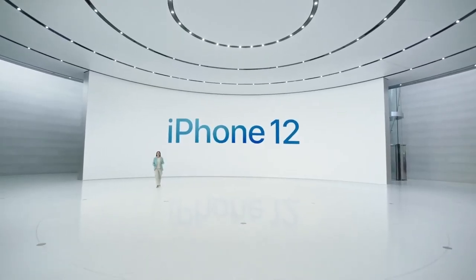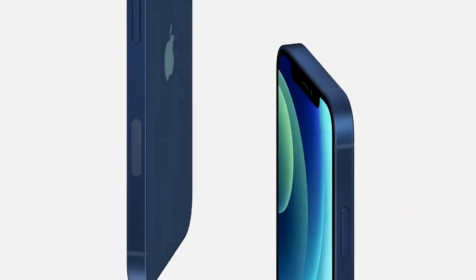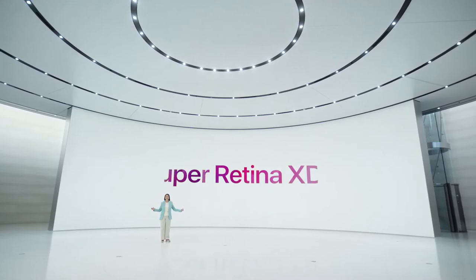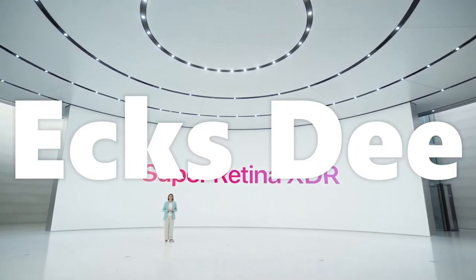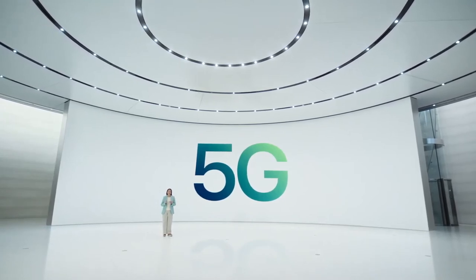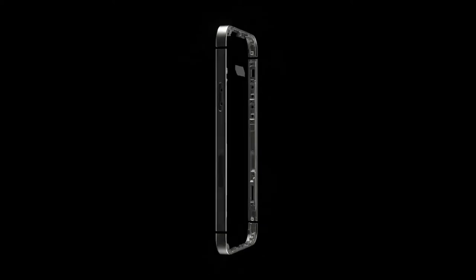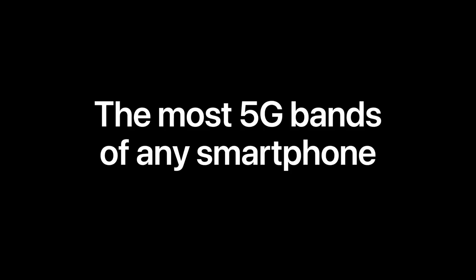iPhone 12 with 5G. iPhone 12 was designed with 5G in mind, featuring our Super Retina XDR display. To create the best possible 5G experience, we built custom 5G antennas, including the most 5G bands in a single phone, to work on 5G in more places than any other smartphone.